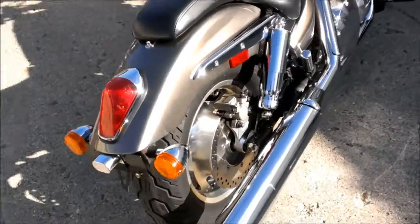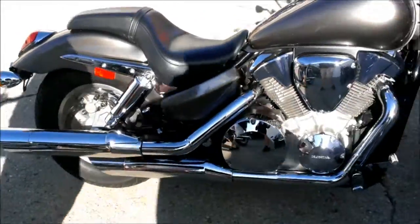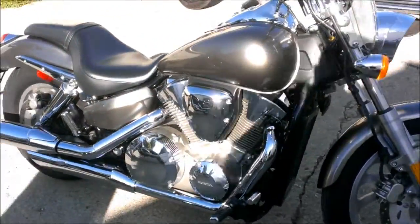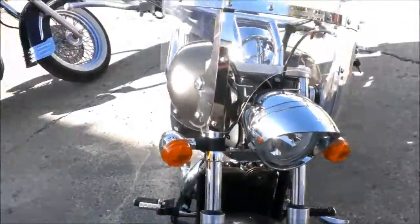We have a 2005 used Honda VTX 1300C for sale with only 6,446 miles. This VTX is like brand new. Super sharp titanium paint, windshield, and tons of chrome.